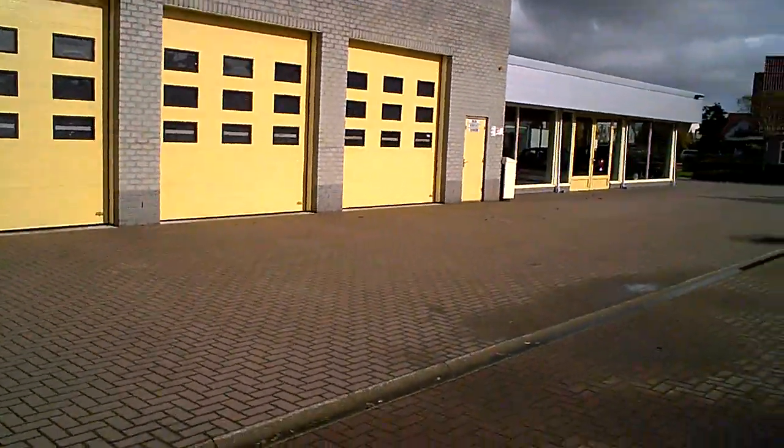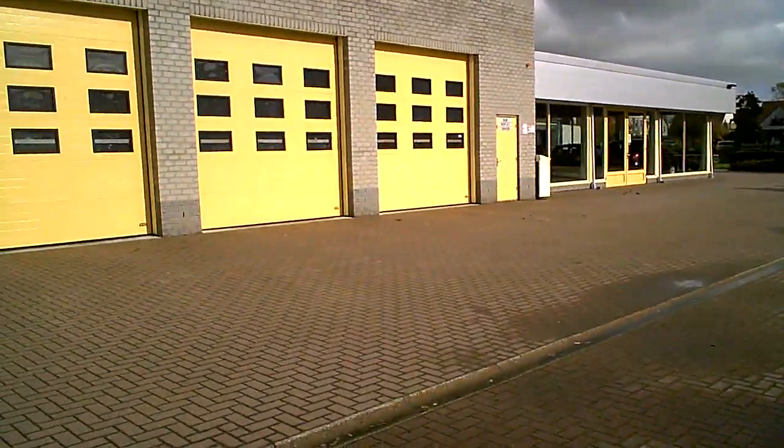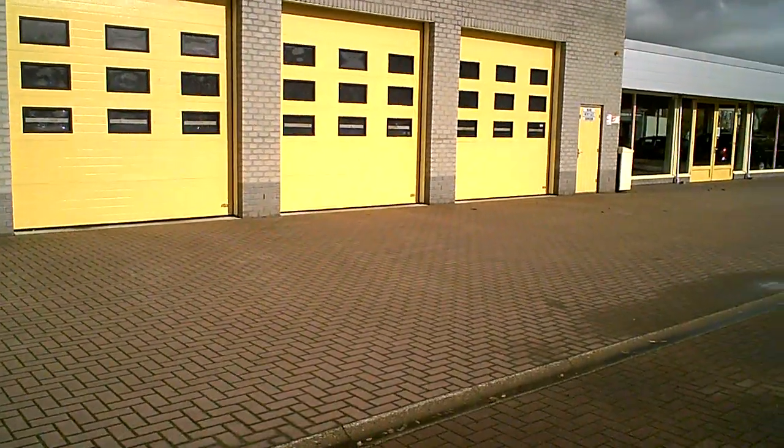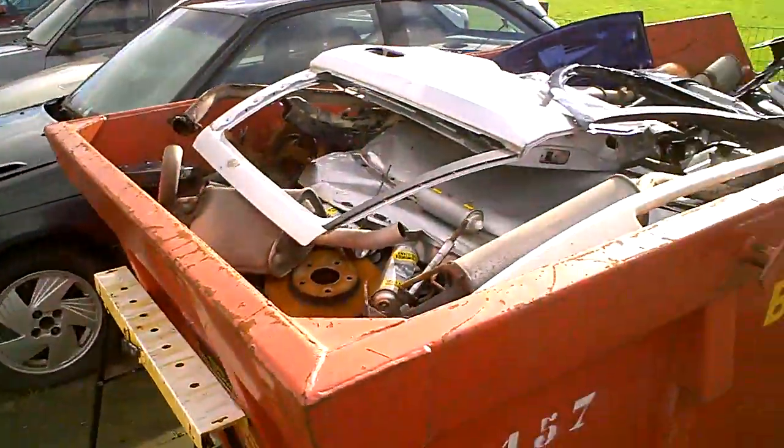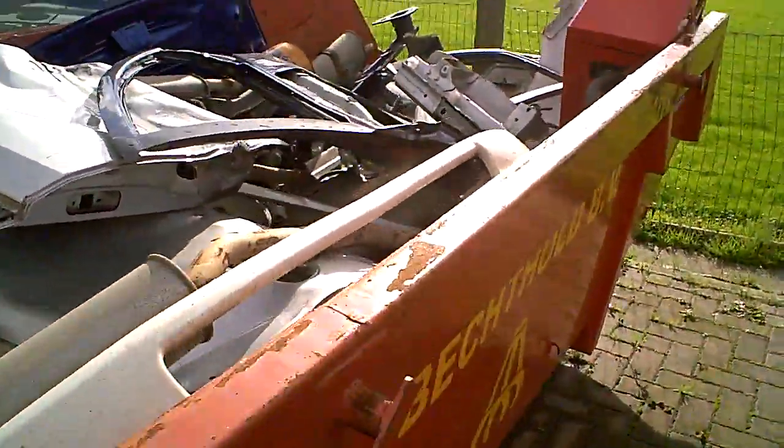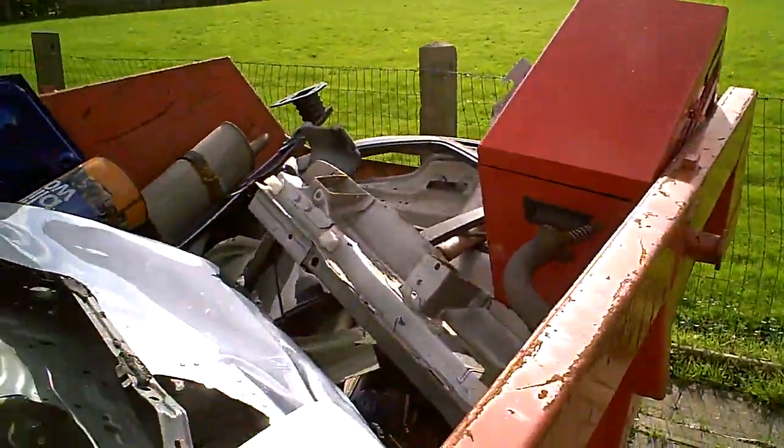Hello YouTubers, good morning! We're at the local garage, in the part of the parking lot that has the low-budget cars. This is scrap — if you want to build your own car, yes, this is your scrap.